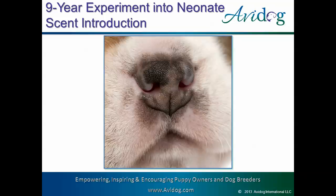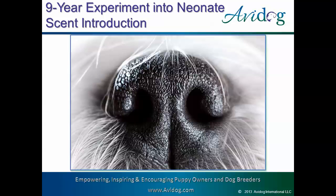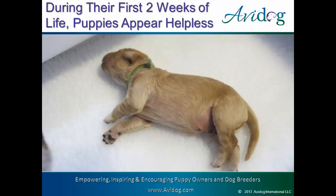Thanks so much for this opportunity to talk about one of my favorite topics of all times: baby puppies. Today I want to tell you a little bit about the results of our nine-year experiment into introducing scents to neonate puppies in hopes of producing adult dogs with exceptional scenting ability. But before we get started, let's go back to the very beginning.